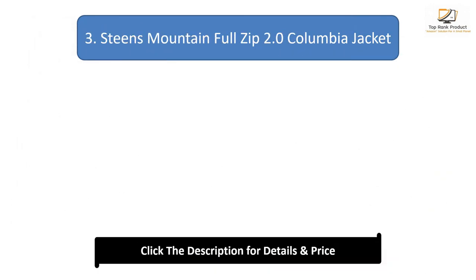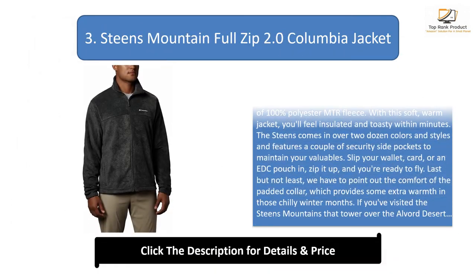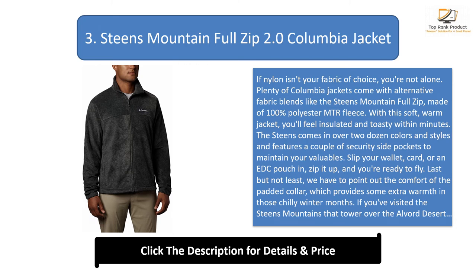Number 3: the Steams Mountain Full Zip 2.0 Columbia jacket. If nylon isn't your fabric of choice, you're not alone. Plenty of Columbia jackets come with alternative fabric blends like the Steams Mountain Full Zip, made of 100% polyester MTR fleece. With this soft, warm jacket you'll feel insulated and toasty within minutes. It comes in over two dozen colors and styles.